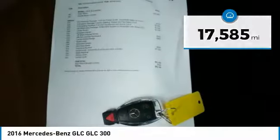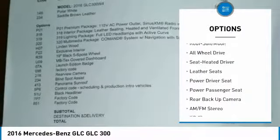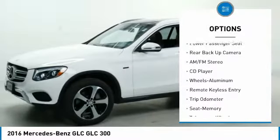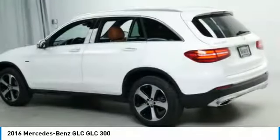Here are some of this vehicle's great options: navigation system, all-wheel drive, anti-lock brakes, power passenger seat, backup camera, traction control, moonroof, air conditioning, and power steering.